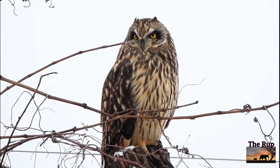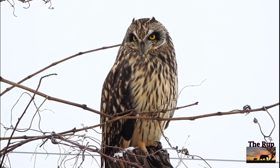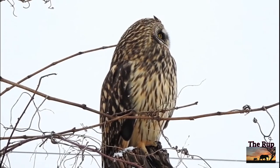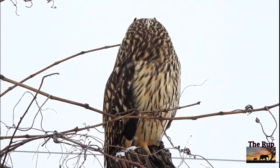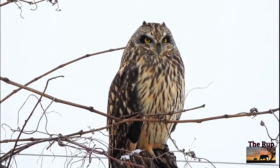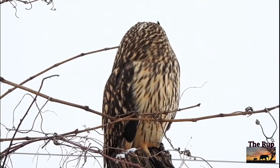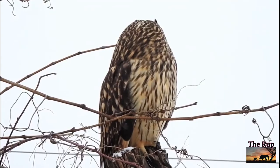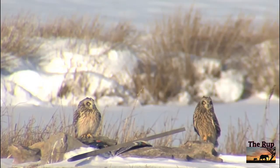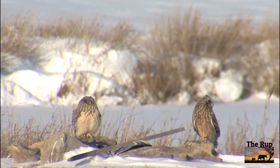Short-eared owl, unlike some of its cousins, this medium-sized owl hunts at dusk and in daylight, gliding silently across tussocky hillsides and marshes in search of voles. Its pale face is dominated by a pair of big yellow eyes. Britain has resident short-ears, but in winter their numbers are boosted by others migrating from Scandinavia and Russia, increasing the chances of a sighting.